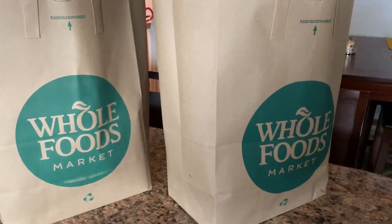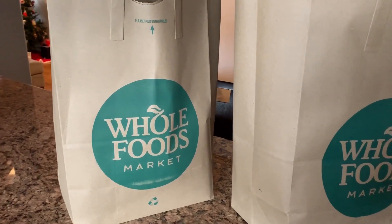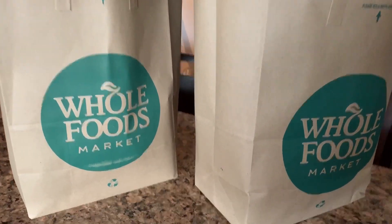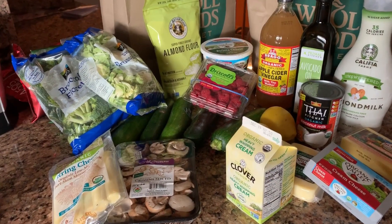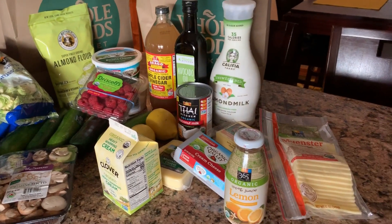I just finished my workout and look what's waiting for me on the counter — talk about a good use of time! I got my workout in and somebody else did my grocery shopping. Time to organize my fridge — here is my haul for the week and all the things I need to make all of the meals I've decided on.